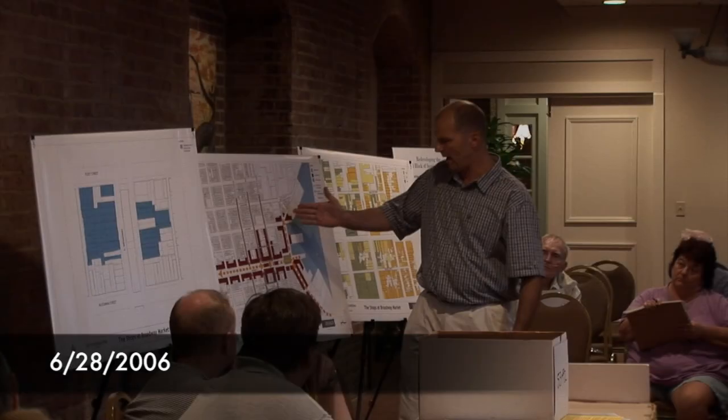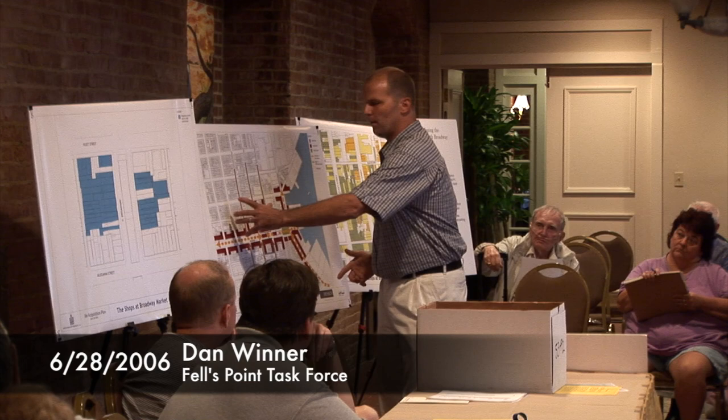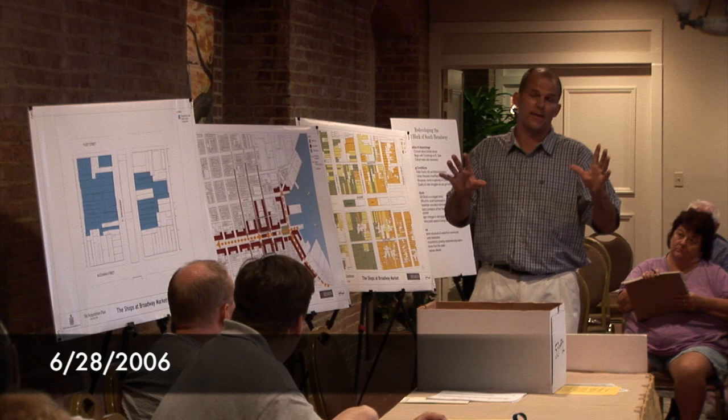We have a strong axis of a lot of successful retail along the water here, and yet, just two blocks off the water, we have this clogged artery that prevents people from moving up further north. There's a lot of wonderful restaurants and shops up there that no one ever discovers because they never get past this point.